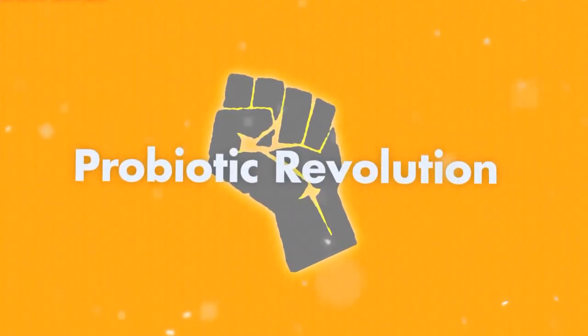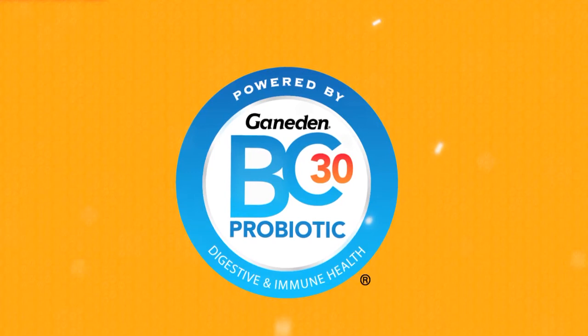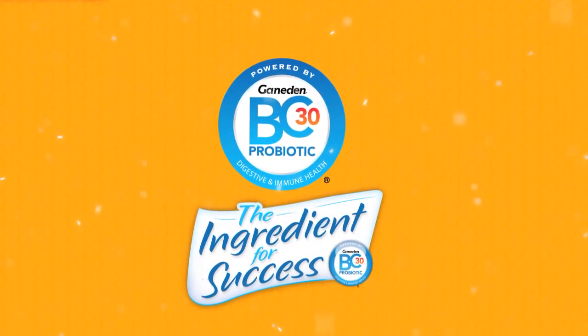Come join the probiotic revolution, a market that's growing at a rate of 20% per year. Ganaden BC-30 Probiotic from Ganaden Biotech — the probiotic ingredient of choice for food processors.